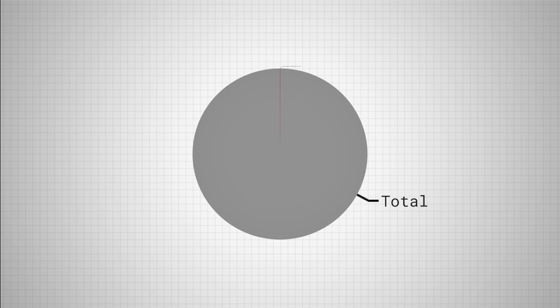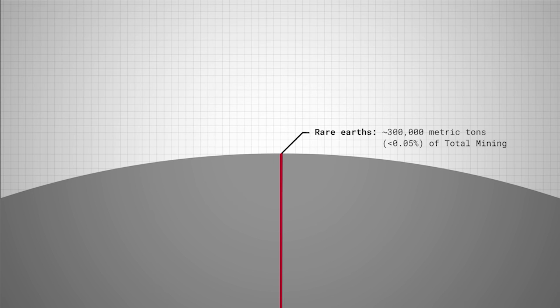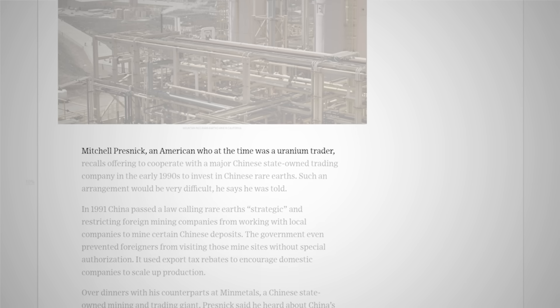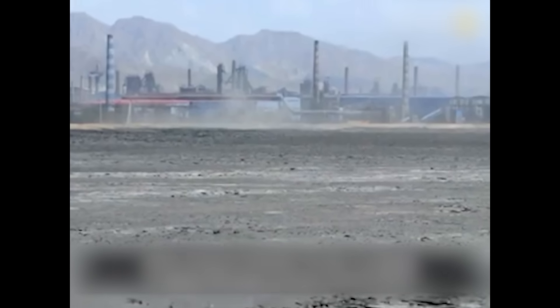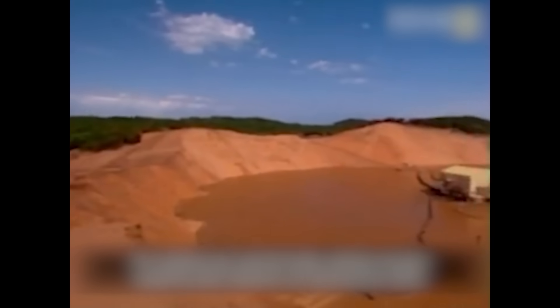In fact, the US welcomed Chinese researchers, believing this would help China on its path to democracy and global trade partnership. Rare-earths were, and remain, a small segment of mining. Businessman Mitchell Presnick recalls a meeting with a Chinese mining company in the 90s: "They knew that rare-earths were more important than we seem to be acting like." As a result, China used its newfound knowledge to identify similar mineralization at the Bayan Obo site in Inner Mongolia — a site that would become the dominant rare-earth mine globally.